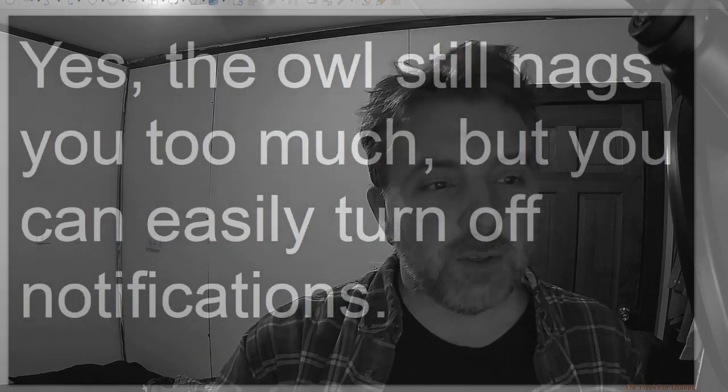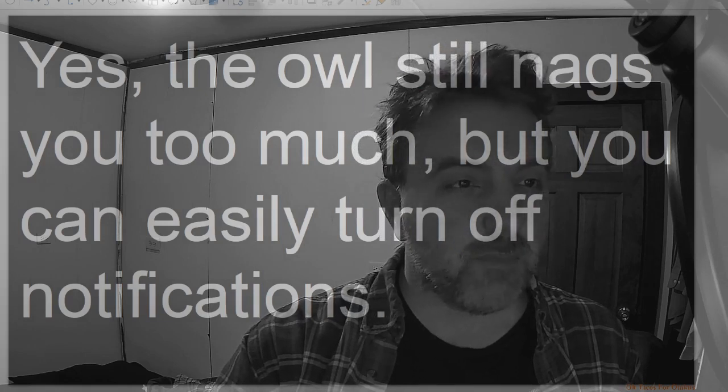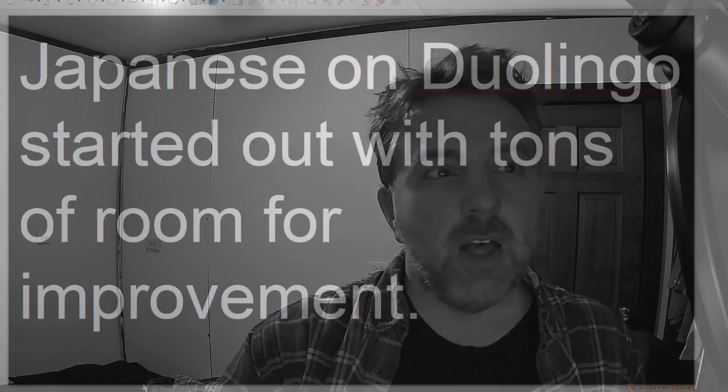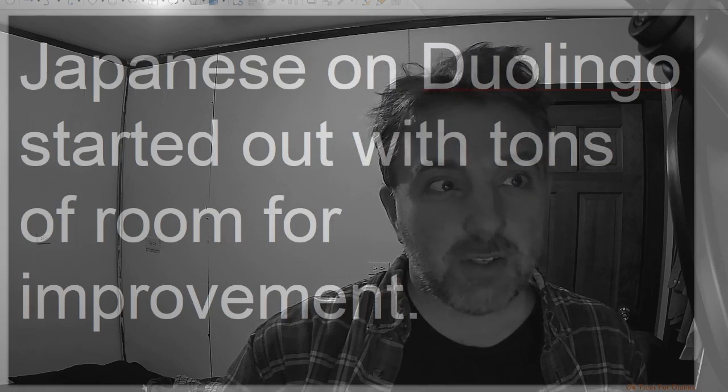The owl still nags you too much, but you can easily turn off notifications. Japanese on Duolingo started out with tons of room for improvement. There's been tons of videos with people just making fun of it. But actually, it's gotten better.